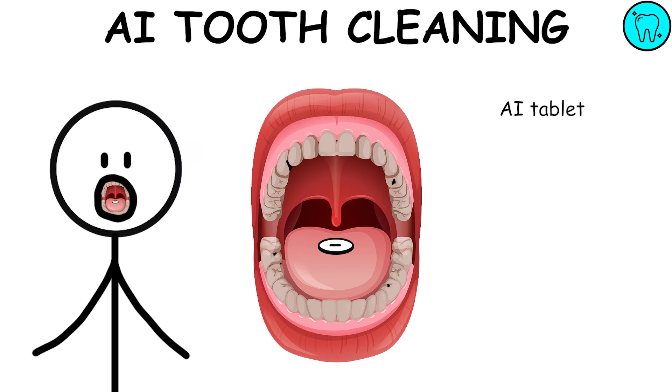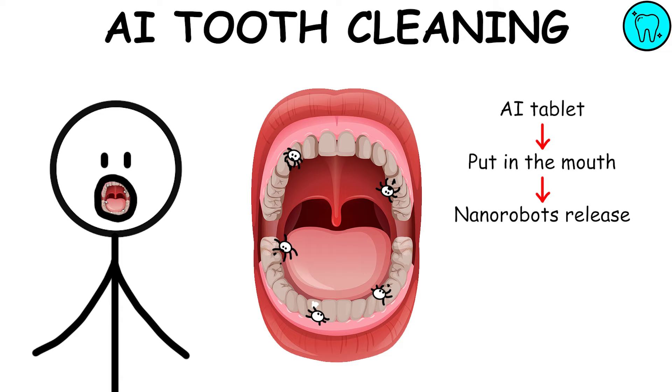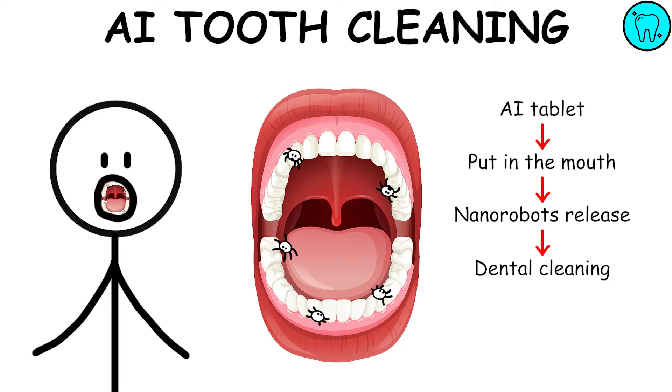AI Tooth Cleaning — an AI tablet that, upon contact with saliva, releases nanorobots that will perform perfect oral hygiene, freeing you from any cavities or disinfecting in case of infections. Once the process is complete, you would just need to rinse.